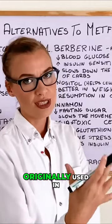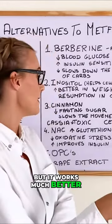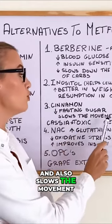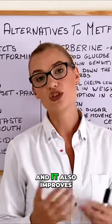Ceylon cinnamon was originally used in French pastries and is a little more expensive, but it works much better. Cinnamon actually lowers fasting blood sugar and also slows the movement of food from the stomach, so we feel hungry a little bit slower after a meal.